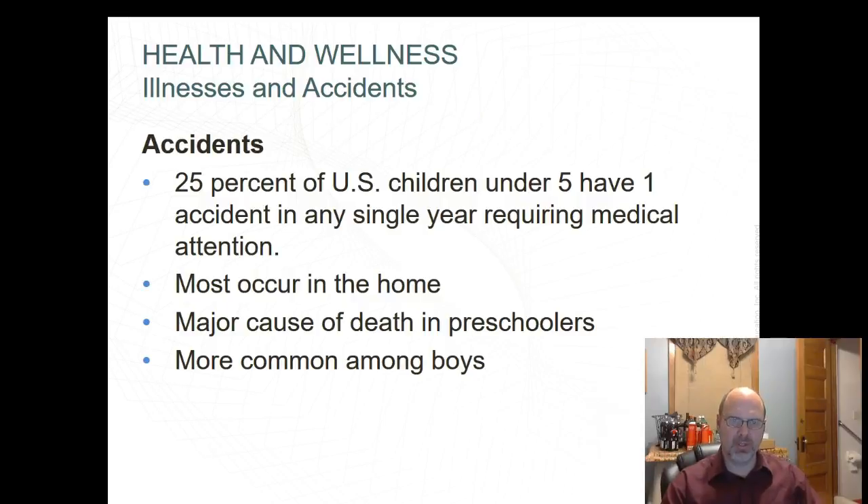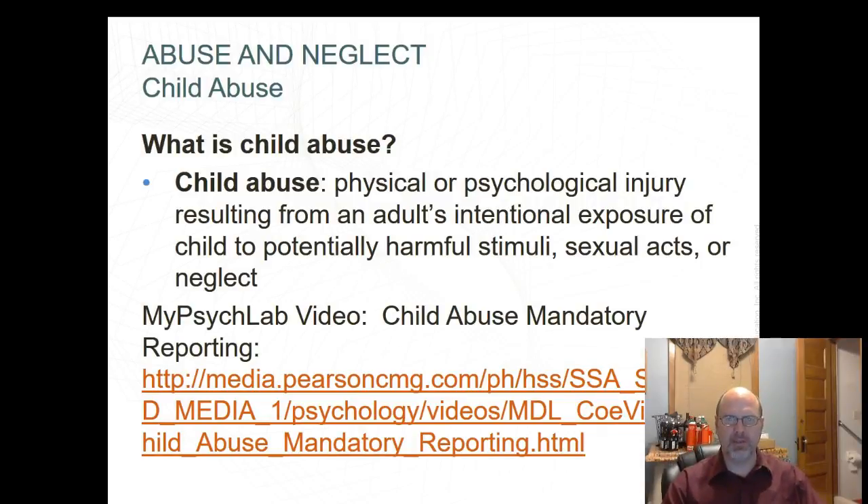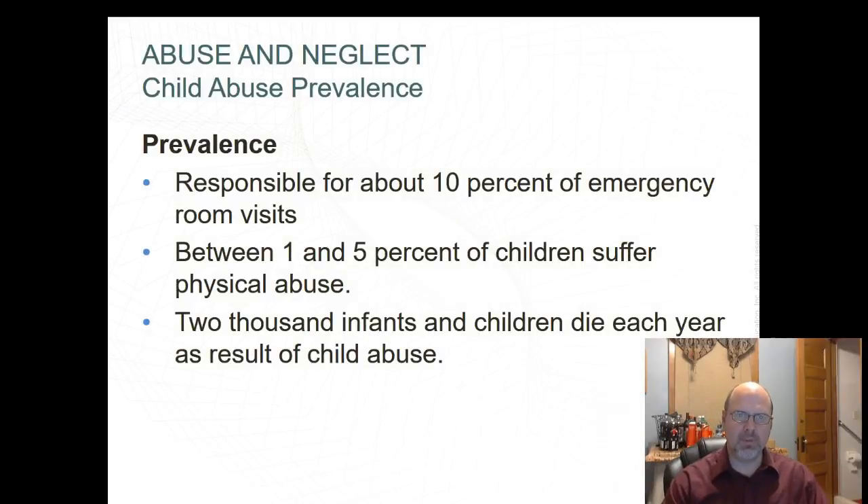What is child abuse? Child abuse is physical or psychological injury resulting from an adult's intentional exposure of a child to potentially harmful stimuli, sexual acts, or neglect. Two-thirds of abuse results in physical injury, 25% involves sexual abuse, and 5% involves neglect — meaning the child is not getting basic needs met such as food, shelter, and clothing. There's a video here about mandatory reporting for everyone involved in child care, teaching, social work, and health care. The prevalence of child abuse is responsible for about 10% of emergency room visits. Between 1 and 5 children suffer physical abuse, and 2,000 infants and children die each year as a result of child abuse.